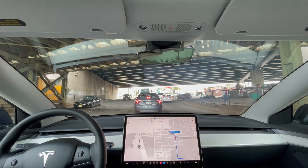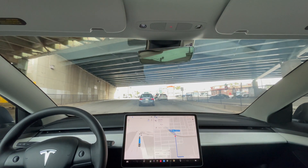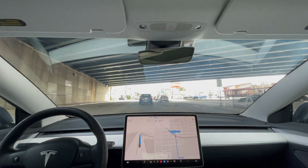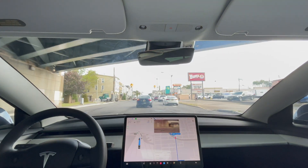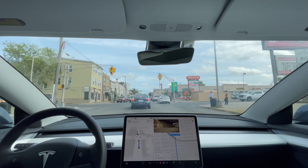So far the drive hasn't been great. It stopped for those pedestrians crossing the street as they're trying to catch the bus in the morning. That spot is like that every single day during rush hour, so the car being cautious — that was great.